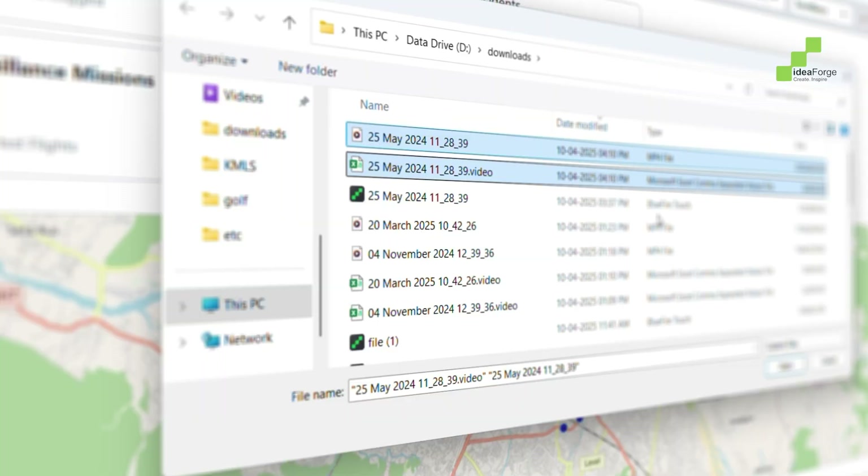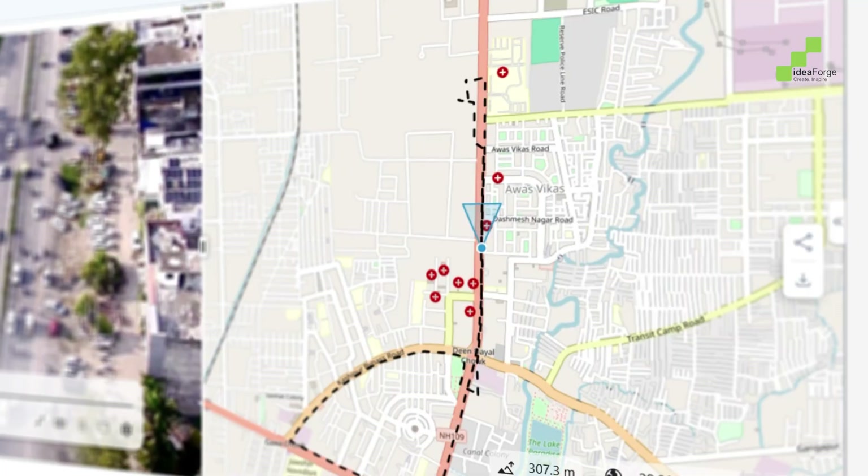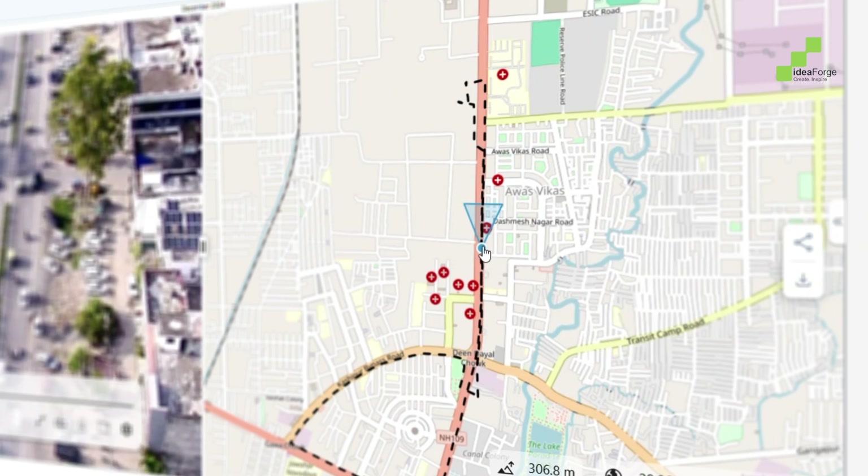Upload all your mission footage instantly. View drone video side-by-side with its flight path. No extra software or licenses required.